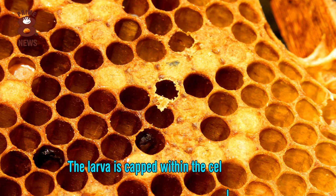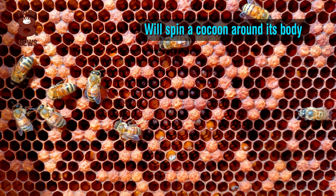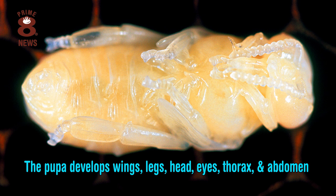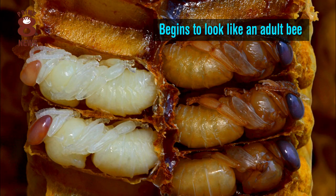The larva is capped within the cell with wax and will spin a cocoon around its body and eventually pupate. The pupa develops wings, legs, head, eyes, thorax and abdomen and will begin to look like an adult bee.